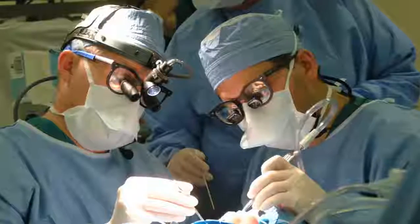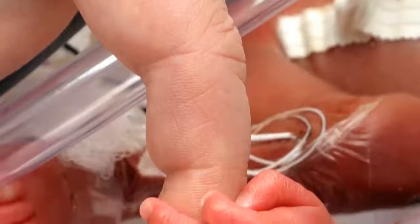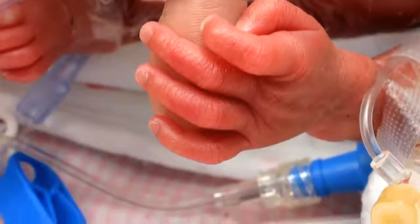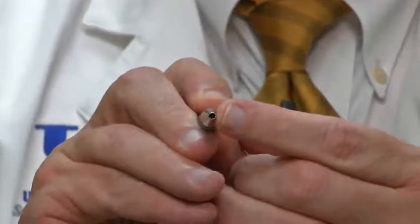Our operations range from doing fairly common laparoscopic surgery like removing a gallbladder or an appendix, but also very complex surgery, even in the newborn infant, operating on their lung or within the abdomen. We use instruments that are quite small, in the two to three millimeter range, which is about the size of the end of my pen here.